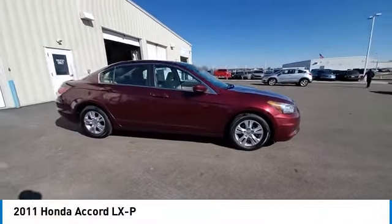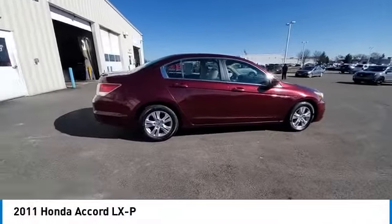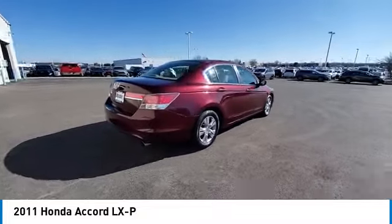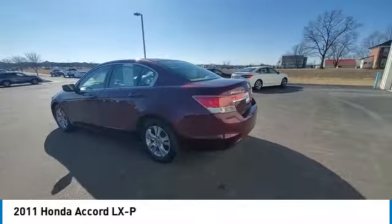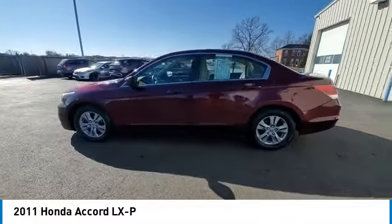Come test drive the 2011 Accord. Ingeniously simple, yet overflowing with luxury and technological creativity. All that and more in the Accord. Here are some of this vehicle's great options.